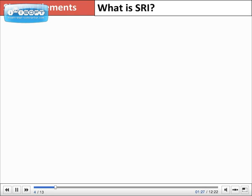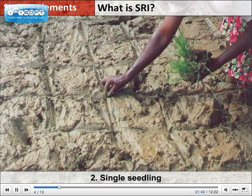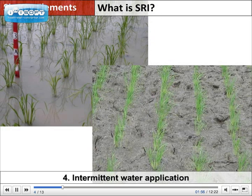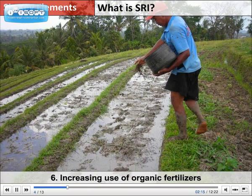SRI has six key elements that make it differ from conventional or common rice growing. First, seedlings get transplanted at a much younger age. Second, only a single seedling, instead of a handful of seedlings, gets planted in each hill. Third, plants are spaced much wider apart in a square pattern. Fourth, intermittent water application is used to create wet and dry soil conditions, instead of continuous flood irrigation. Fifth, rotary weeding is used to control weeds and to promote soil aeration. Last, the increasing use of organic fertilizers enhances soil fertility.